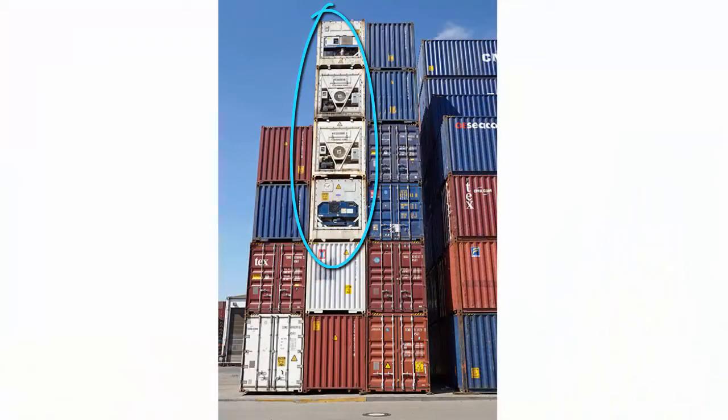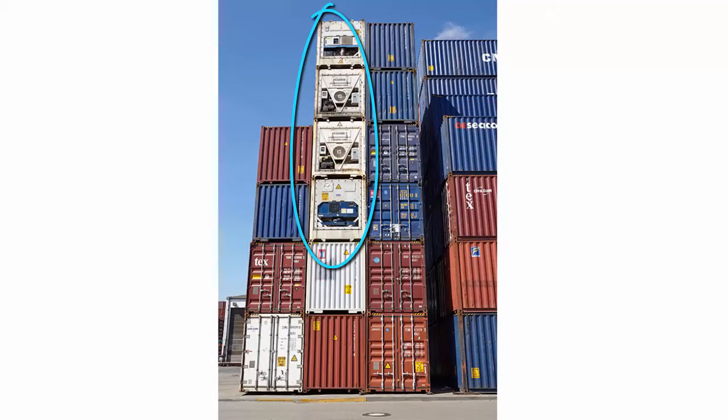In addition to these dry containers, there are reefer containers — short for refrigerated containers — that are also available. These types of containers can keep your shipment either slightly chilled or as cold as negative 20 degrees Fahrenheit. These are sized like dry containers: 20, 40, and 40-high cube. But the insulation and refrigeration equipment greatly decrease both the interior volume and the gross cargo weight capacity.